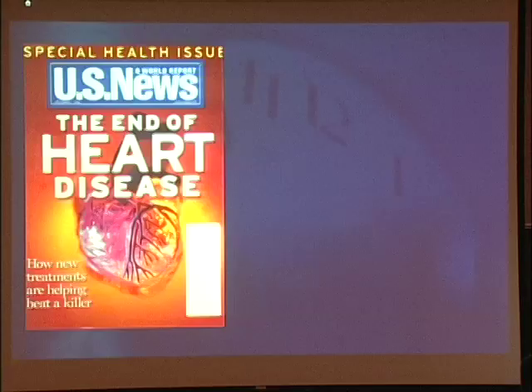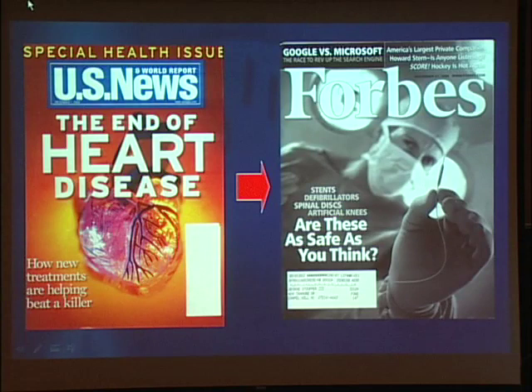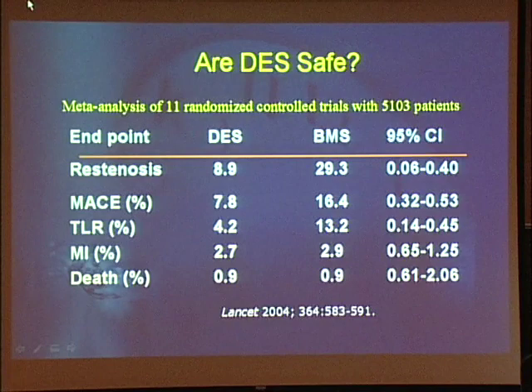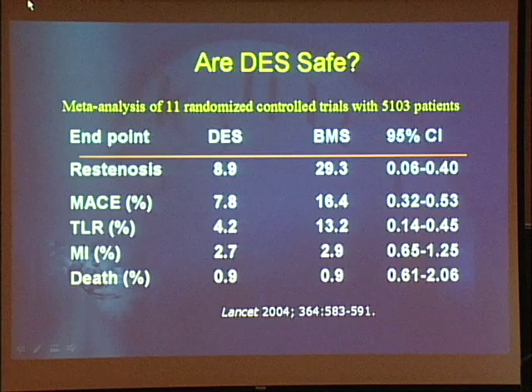With the realization of stent thrombosis, we went through a reassessment of drug-eluting stents. We went from 'the end of heart disease' declared by US News and World Report after the first drug-eluting stent came out, to 'are these as safe as you think' in Forbes, as we began to realize there was some downside. So let's talk about whether drug-eluting stents are safe. My take-home message: I think they are safe. I think the worry has been overblown.